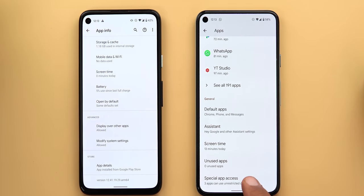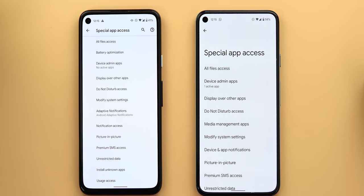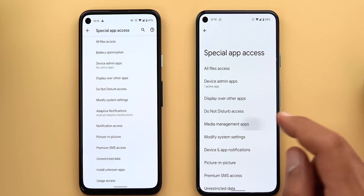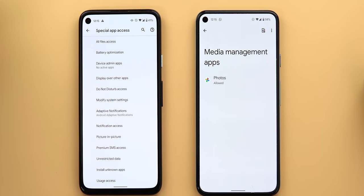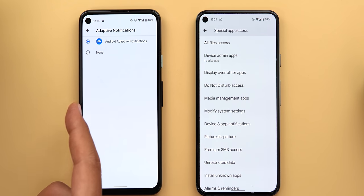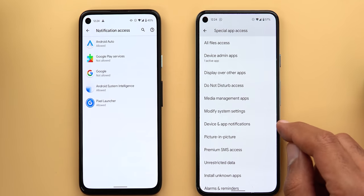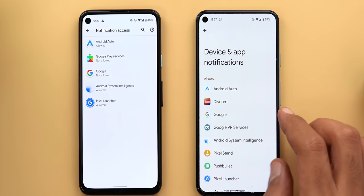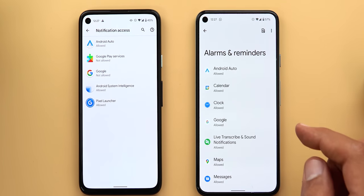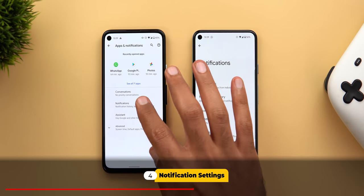Under the Special App Access page, there's a new item called 'Media Management Apps,' which currently only includes Google Photos. The battery optimization access is no longer available here. The two previous notification items — 'adaptive notifications' and 'notification access' — are now combined into one called 'Device and App Notifications.' You can also see the 'Alarms and Reminders' access here, which shows the full list of apps.